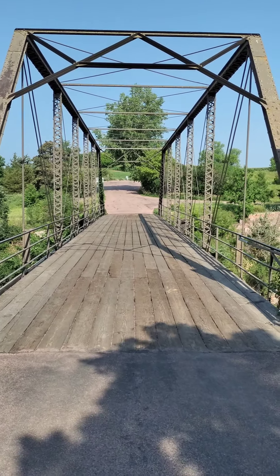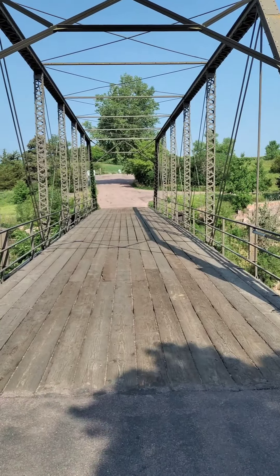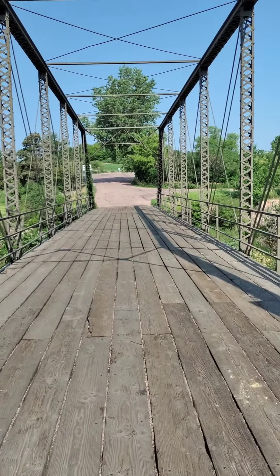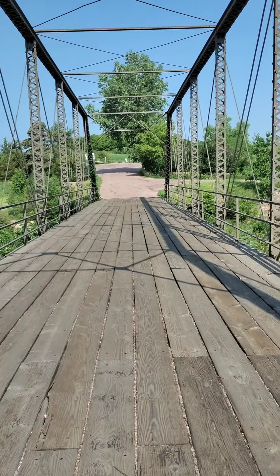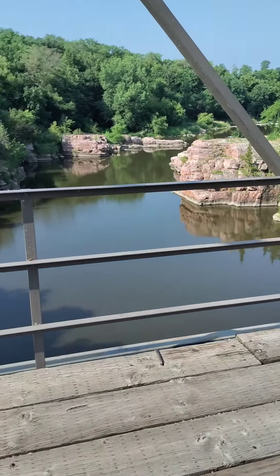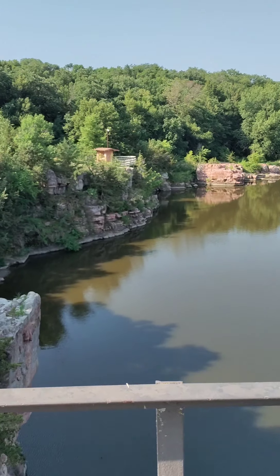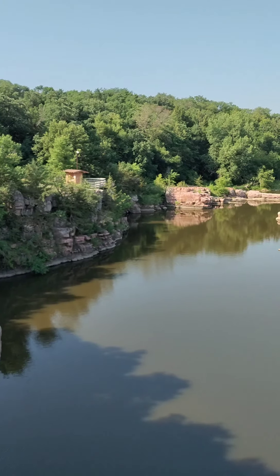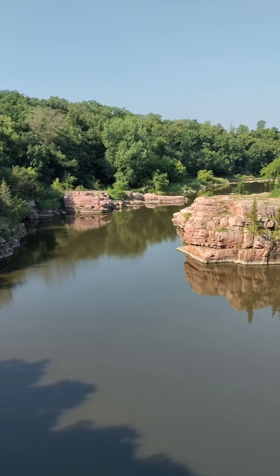So this is the historic bridge at Palisade State Park. If we look at the other side, it's pretty cool.